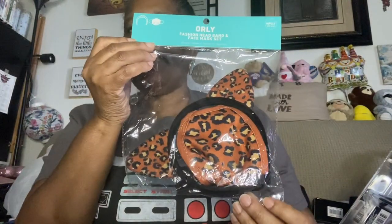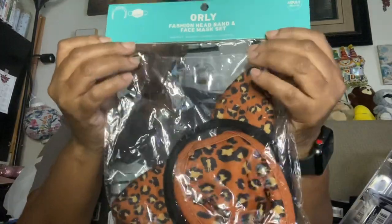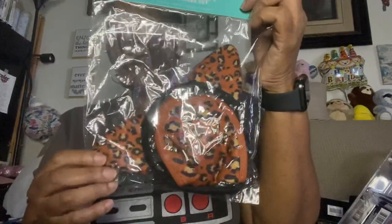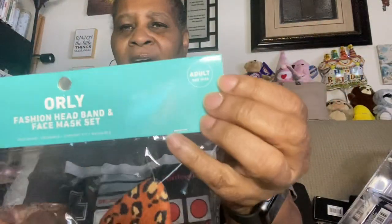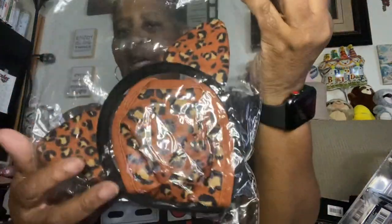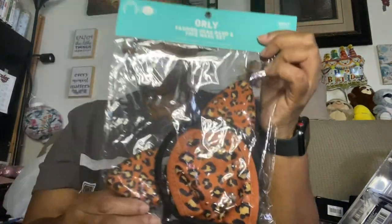One of the first things I'm going to show you — I know I've bought this in a previous video — I went and bought this one the other day. It's a cute leopard or cheetah print headband with a mask. I'm going to put this in a giveaway. It's the adult size, and I'm going to be including it in a future giveaway once I hit 100 subscribers.